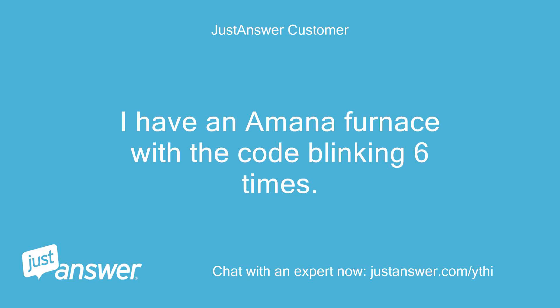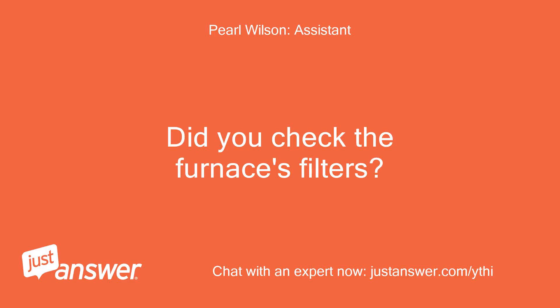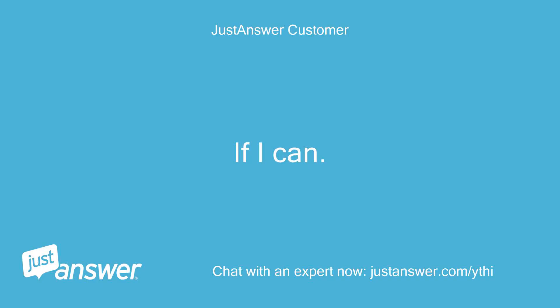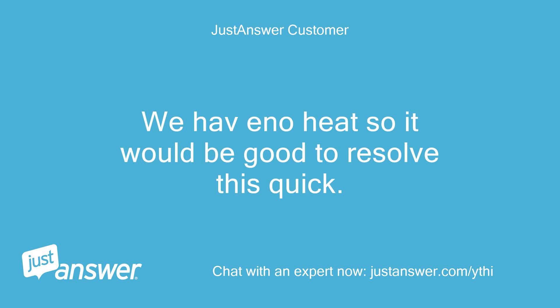I have an Amana furnace with the code blinking six times. The blower runs all the time with no flame. Did you check the furnace's filters? Yes. Do you plan on doing the work yourself? If I can — I am pretty handy. Anything else we should know to help you best? We have no heat, so it would be good to resolve this quick.